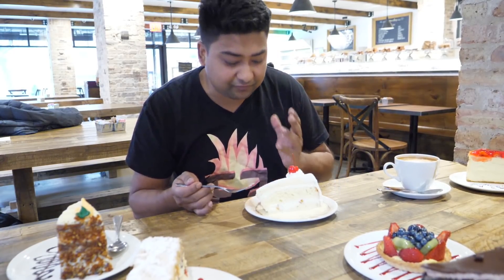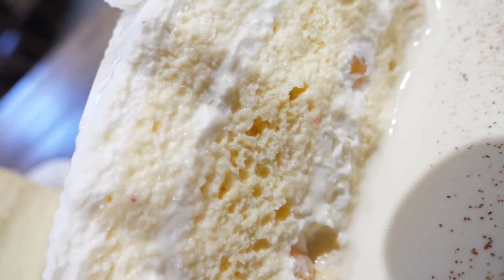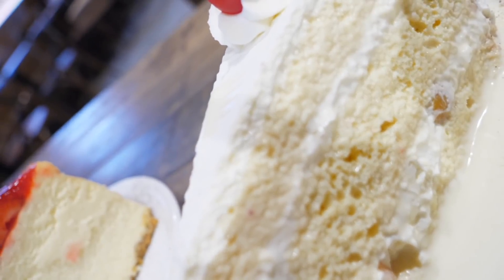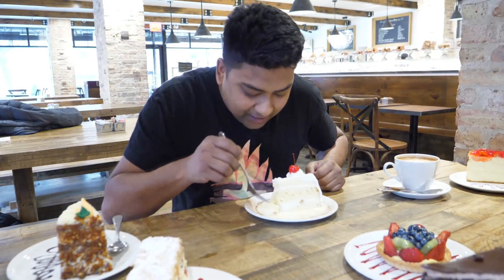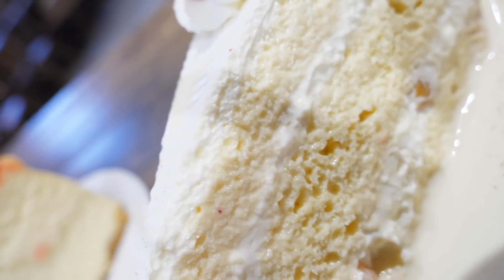This is the famous tres leches pastry that everybody talks about. Whenever you go to Martha's Country Bakery — no matter which of the five locations — you have to try this. It's a vanilla sponge cake soaked with three types of milk: evaporated, condensed, and regular milk. It also has peach in the middle and a cherry on top. Look at this — it's already breaking up, it's very soft. I have three types of milk in my mouth right now. That's heaven. The peach is amazing. If somebody offered it to me for ten dollars, I'd still buy it. This item costs $6.50 at Martha's Country Bakery.